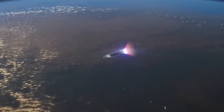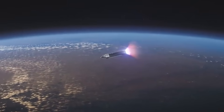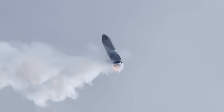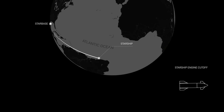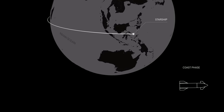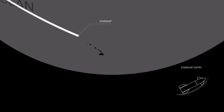As for the upper stage, at T-plus 9 minutes and 20 seconds, Starship cuts off its engines. For the next hour and 8 minutes, the upper stage will be in its coast phase. This continues until T-plus 1 hour and 17 minutes, when Starship begins to enter the atmosphere. Eleven minutes after the start of re-entry, the vehicle is transonic. Finally, a full 1.5 hours after liftoff, the Starship upper stage is expected to splash down in the Pacific Ocean. This is the exact flight profile, assuming everything goes perfectly.